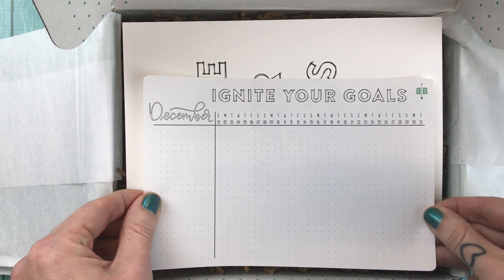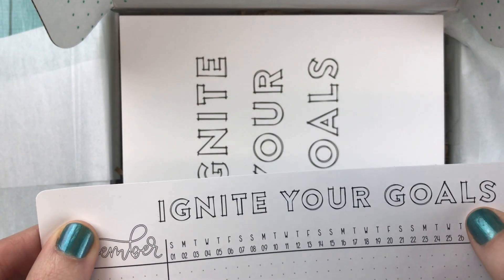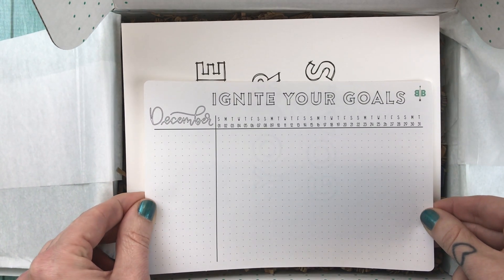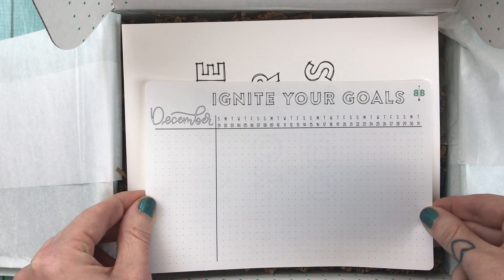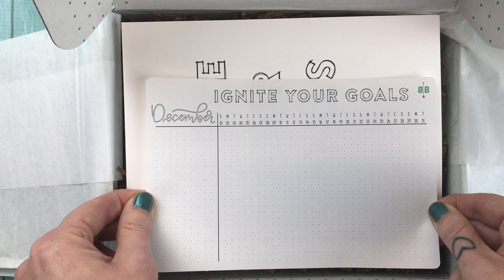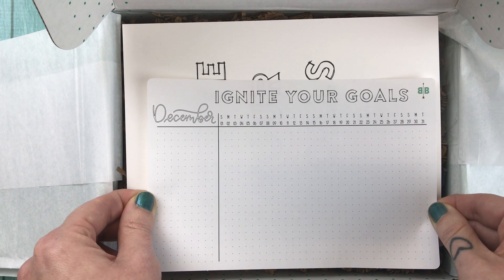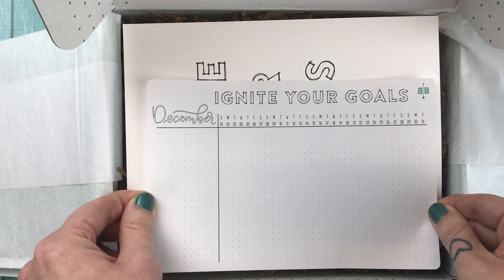Next up, we have the Ignite Your Goals December tracker. I really like this font at the top — it's like a double-lined kind of thing. It's something different from Kara; I don't think I've seen her do this exact font before and I really dig it. The card says: use this habit tracker throughout the month of December to focus on making 2019 a resounding success. If you need inspiration for how to use habit trackers, I really recommend searching the term 'habit tracker' in the Boho Berry Tribe Facebook group — people do really unique things with these and they seem to really help a lot of people.